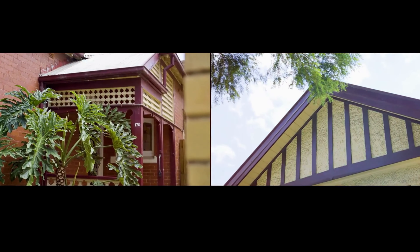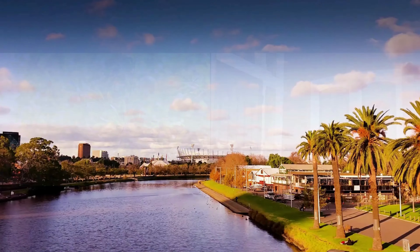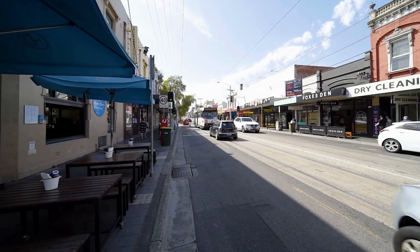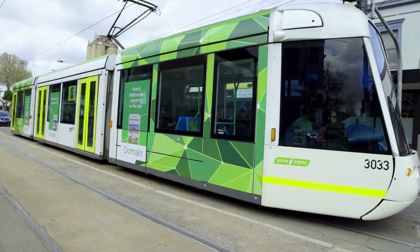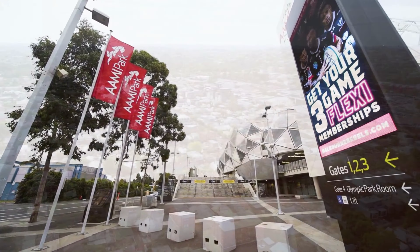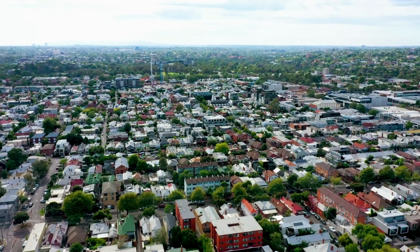My name is Andrew Crotty and welcome to 170 Coppin Street. 421 square meters of prime Richmond land in arguably one of the area's best tree-lined streets, Coppin Street. Why should you be looking at this property? First and foremost, obviously the location — it simply doesn't get better than Coppin Street.